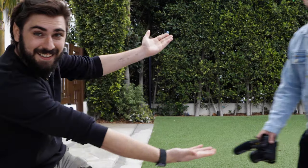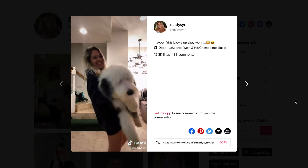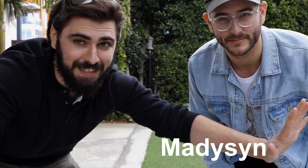Hey guys, it's Conor McCaskill and joining me today is Dave Maze with Kenetika. We're out here in Huntington Beach right now, doing some squats, and we're shooting with a TikTok personality named Madison.